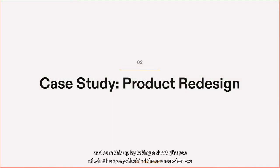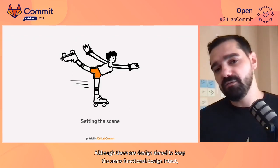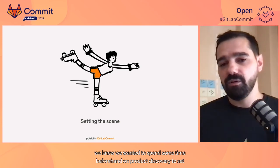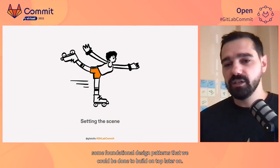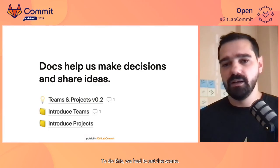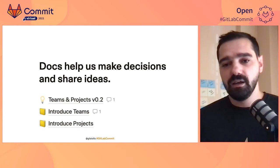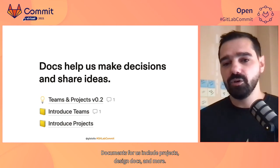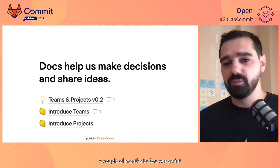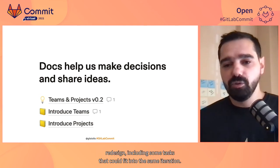Now let's bring everything together and sum this up by taking a short glimpse of what happened behind the scenes when we decided to redesign our product in a single month using an MVC approach. Although the redesign aimed to keep the same functionalities intact, we knew we wanted to spend some time beforehand on product discovery to set some foundational design patterns that we could build on top of later on. At Gitpod, we start with a shared document that helps us make decisions, share ideas, and think together on the page — documents for us include projects, RFCs, design docs, and more. A couple of months before our sprint in March, we spent some time writing down the context and goals of the dashboard redesign, including some tasks that could fit into the same iteration.